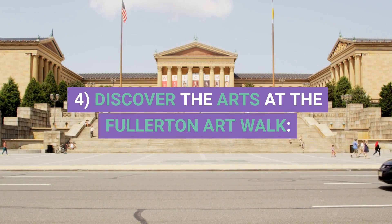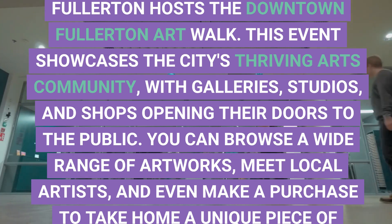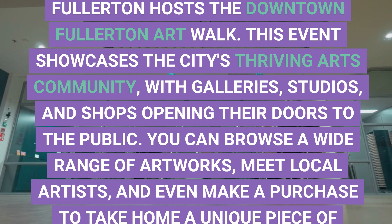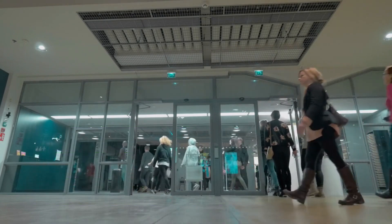4. Discover the Arts at the Fullerton Art Walk. On the first Friday of every month, Fullerton hosts the Downtown Fullerton Art Walk. This event showcases the city's thriving arts community, with galleries, studios, and shops opening their doors to the public. You can browse a wide range of artworks, meet local artists, and even make a purchase to take home a unique piece of Fullerton's culture.